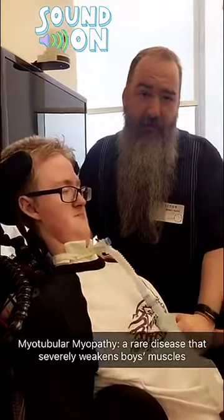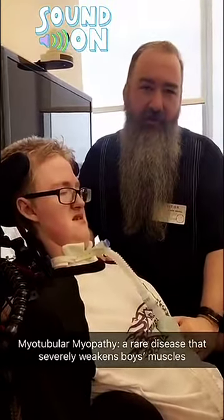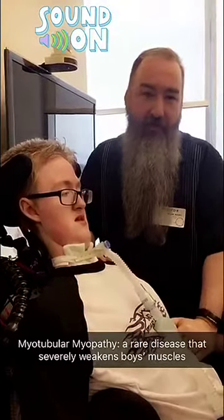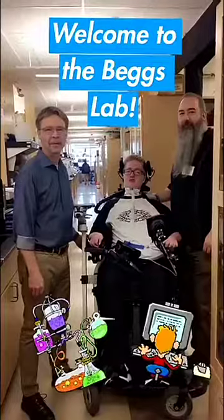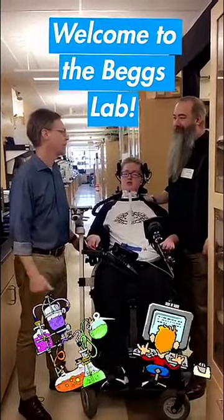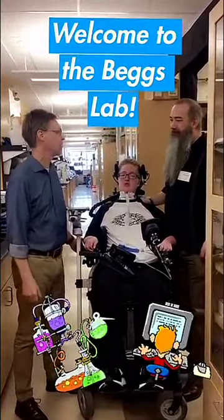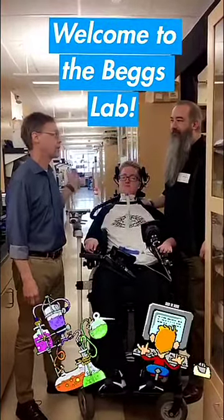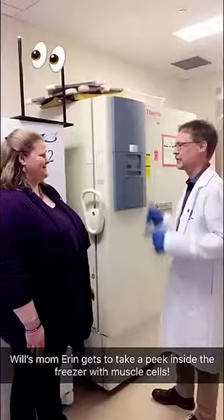Will was diagnosed with myotubular myopathy 17 years ago here at Boston Children's Hospital, and he's been participating in research with the Begg's Laboratory ever since. I'm Alan Beggs — great to see you guys again. I'm so happy to give you a little tour and show you the lab where we've been developing gene therapy and other treatments for myotubular myopathy.